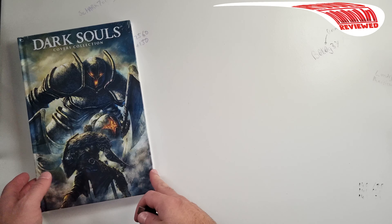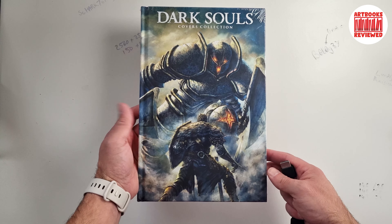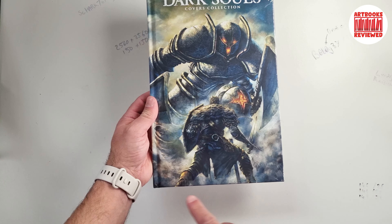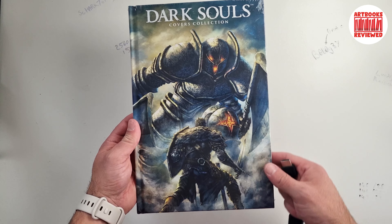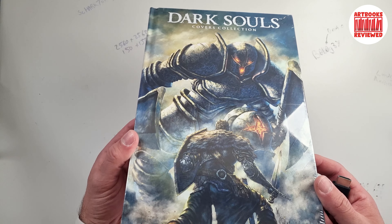Welcome to this video. Today we're going to look at this book, Dark Souls Covers Collection. As you can see, it's quite a tall but slightly narrow book, an unusual sort of dimension I would say, but it's got a really good cover.